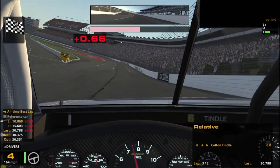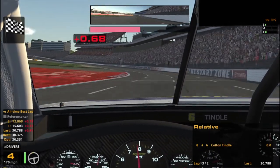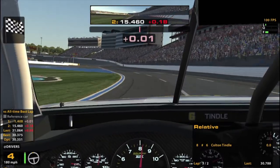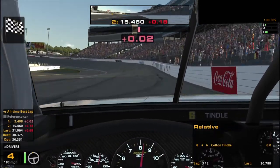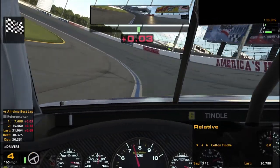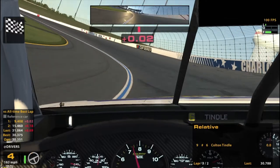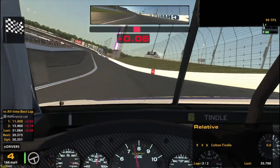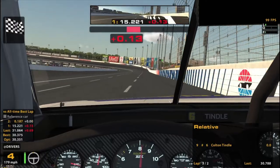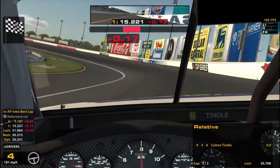Got some decent strength of field here — number six. My iRating's right about 42 right now, so there are some fast people in here. I'm not going to expect too much, especially at a track that I'm not too great at.